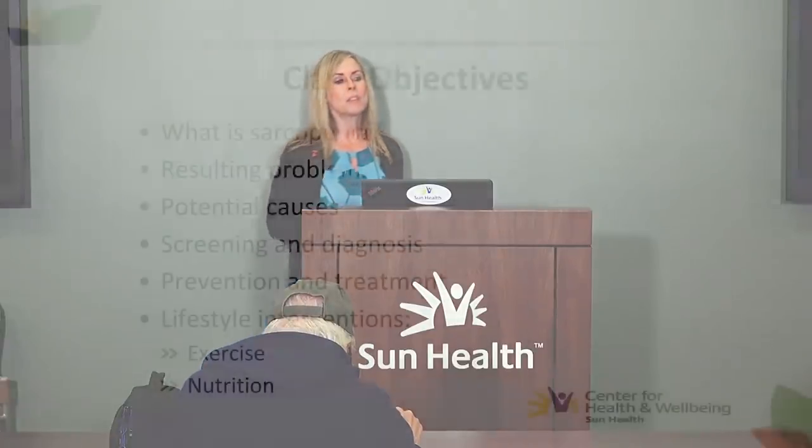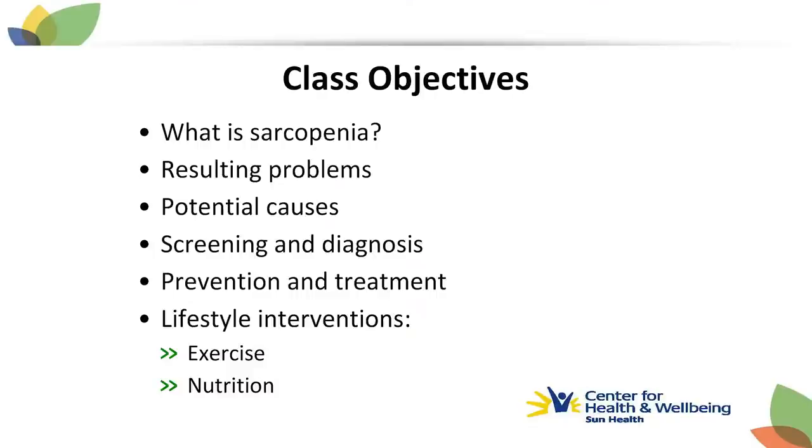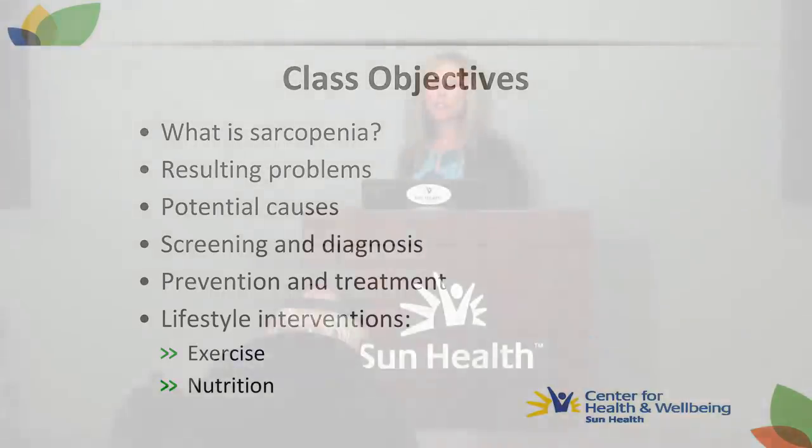Thank you all. Glad to see some familiar faces and some new faces here today. Welcome to all of you. Today we're going to talk about lifestyle interventions for age-related muscle loss. What we want to cover today includes what is sarcopenia, the definition, what problems it can lead to, what causes it, how it's screened for and diagnosed, and then how we can help prevent or treat it. The two main things we'll discuss are exercise and nutrition.